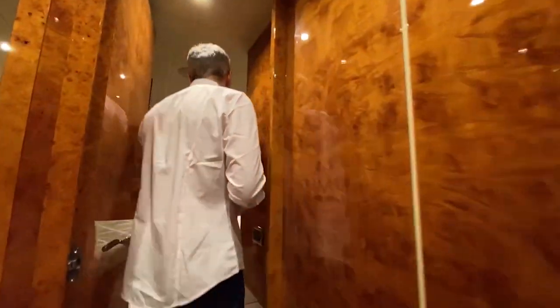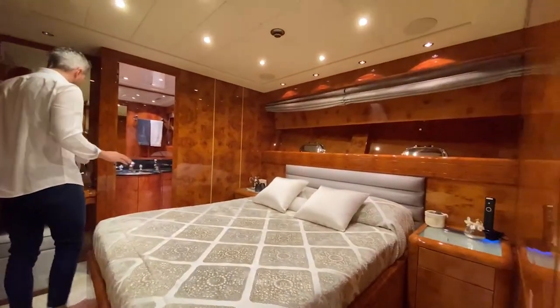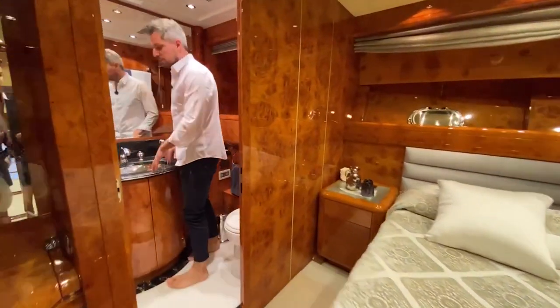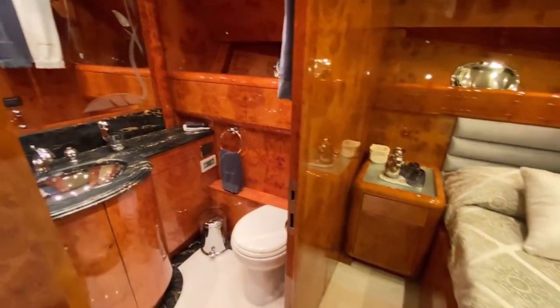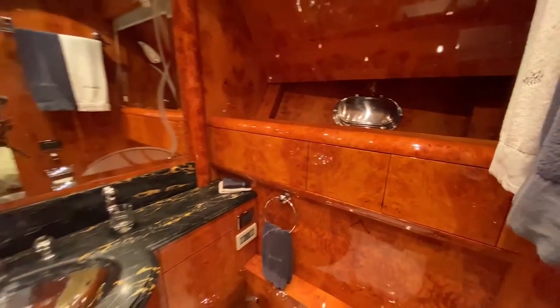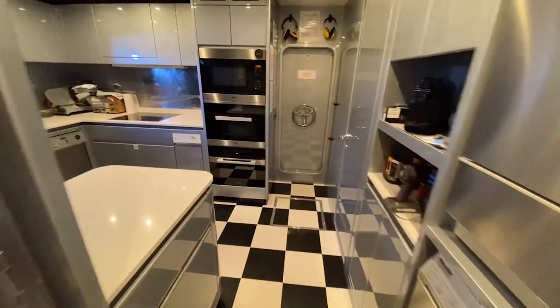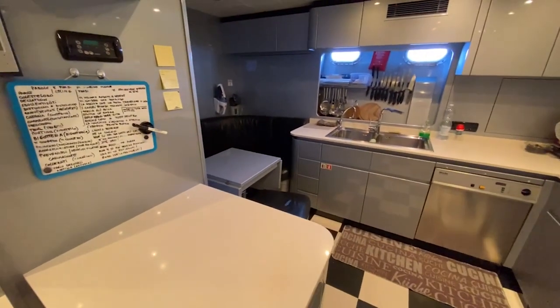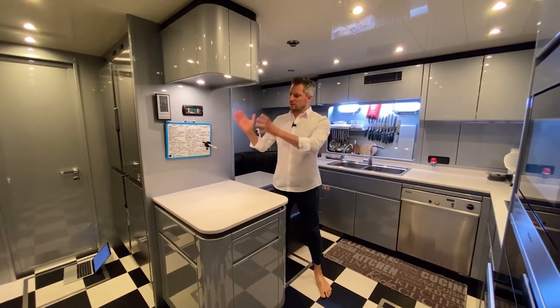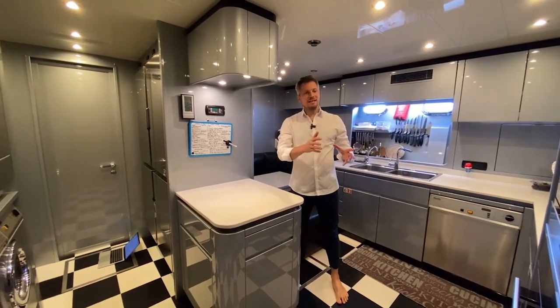Going further toward the front of the boat, you have two VIP cabins, each with a queen-size double bed, cosmetic table, nice portholes, and a generous bathroom mirrored on the opposite side with a separate shower compartment and a nice cupboard for storage. There is also a walk-in wardrobe with a door to the crew quarters so the crew can easily access and service all the cabins.